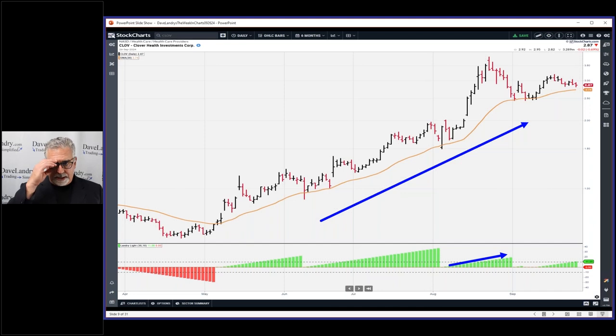There's a big blue arrow pointing higher and also lots of Landry Light. Look back here - you can see lots of Landry Light, and in more recent times, Landry Light meaning the lows are greater than the moving average. My favorite moving average for this is a 30 EMA. It used to be the 20 EMA but now I have an affinity for the 30 EMA - probably not a huge difference between the two.